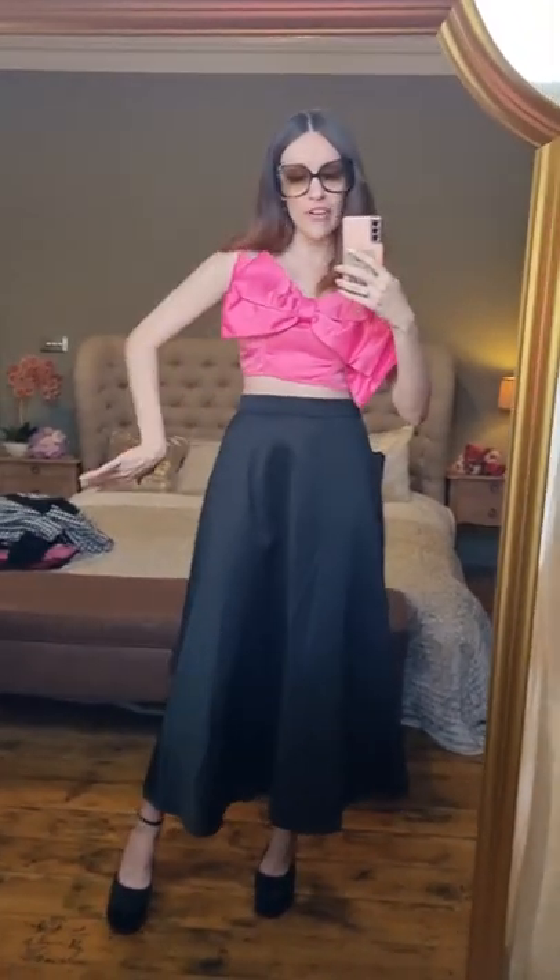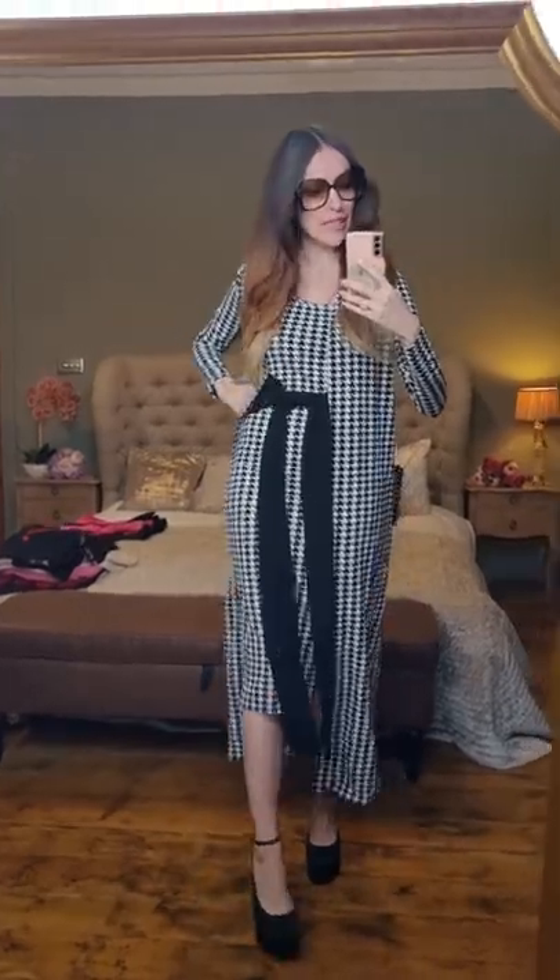This is outfit number one. Very Valentino-like, if you ask me. It is not too bad — it really is not.